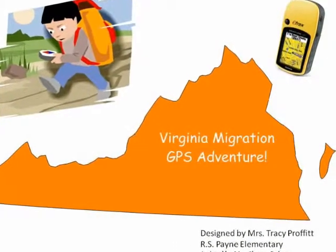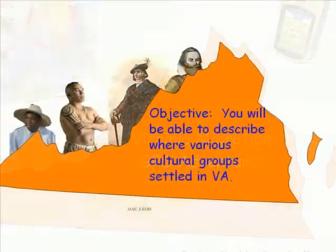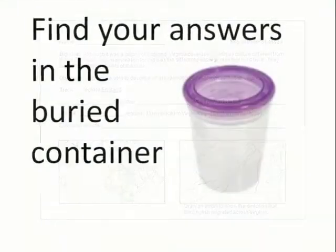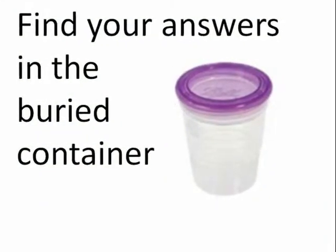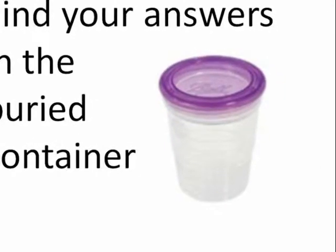Welcome to the Virginia Migration GPS Adventure. Your objective is to be able to describe where various cultural groups settled in Virginia. Each of you will have a worksheet with missing answers about the peoples who moved throughout Virginia. The missing answers are buried outside around the school in containers that look like this.